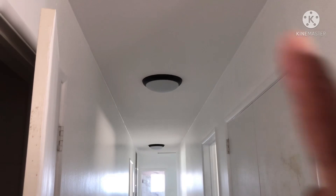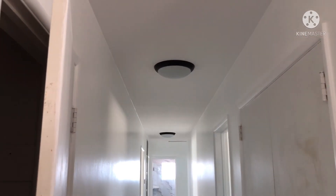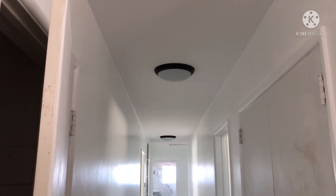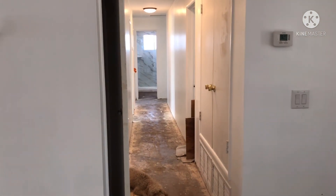I see what you're saying — now I see the light. Yeah, the light fixtures look good up there. Oh, we got those too! Yeah. This is a long hallway, guys.